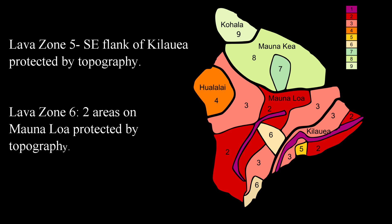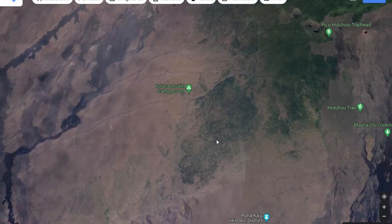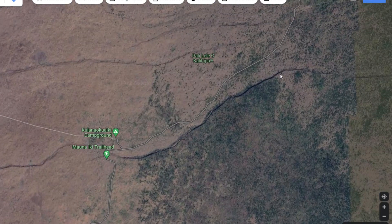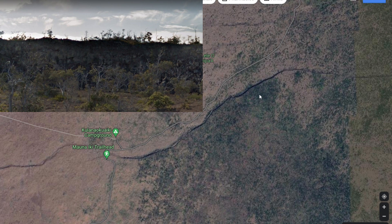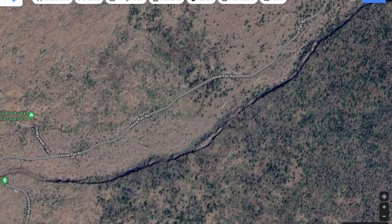Lava zones five and six go hand in hand — both are protected by topography. Lava zone five is a small area halfway between the summit of Kilauea and the ocean, south of the summit caldera. It is about five miles long and three miles wide. A cliff just south of Helena Pali Road, anywhere from 50 to 60 feet or about 15 to 17 meters high, blocks any lava flows from going farther south. Lava zone five is completely within Hawaii Volcanoes National Park.